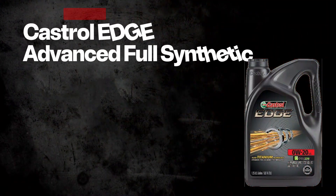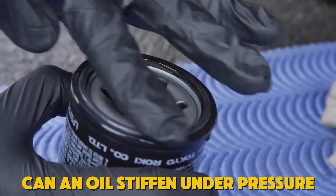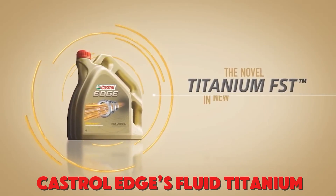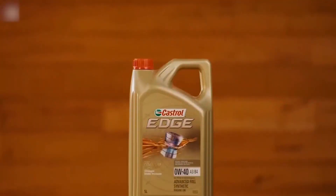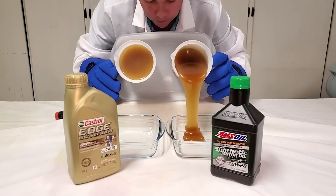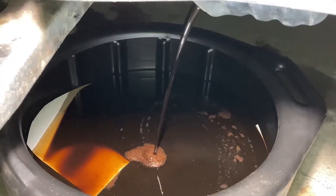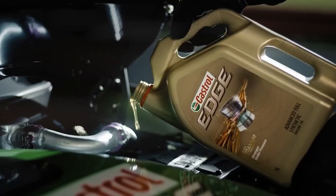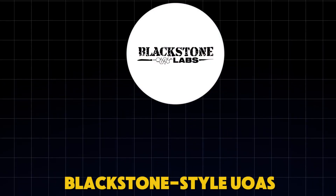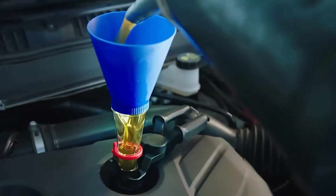Number two: Castrol Edge Advanced Full Synthetic. Can an oil stiffen under pressure? That's the claim behind Castrol Edge's Fluid Titanium, designed to reinforce the film when the cam and followers load up. The question is whether it holds viscosity when turbo temps soar and fuel dilution wants to thin everything out. Sequence IVB timing chain wear results and lab shear testing point to real stability, not just ad copy. Blackstone-style UOAs often show low iron in direct-injected engines, and the oil runs clean in turbo units that see extreme heat cycles.